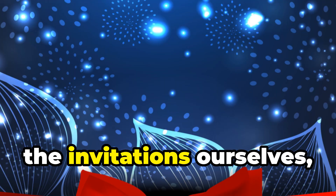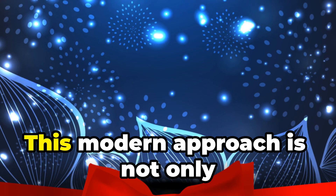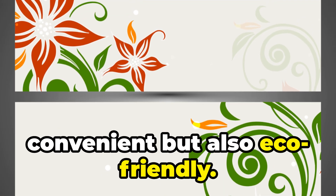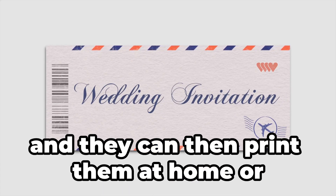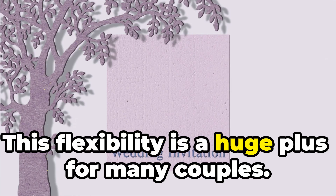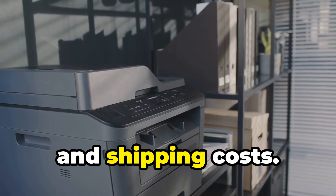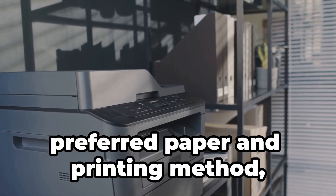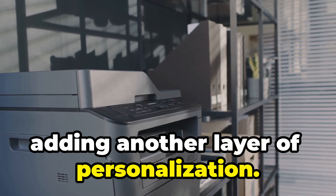Instead of printing the invitations ourselves, we can offer a digital invitation service. This modern approach is not only convenient but also eco-friendly. We can send the customized design to the couple electronically, and they can print them at home or send them digitally to their guests. This saves us time and money on printing and shipping costs, and allows couples to choose their preferred paper and printing method.